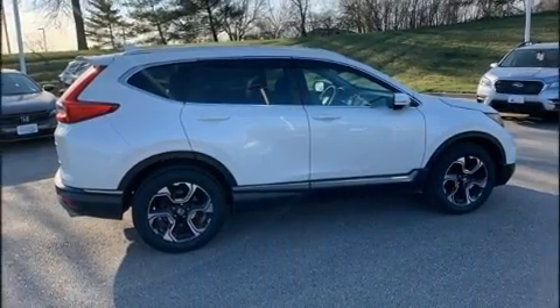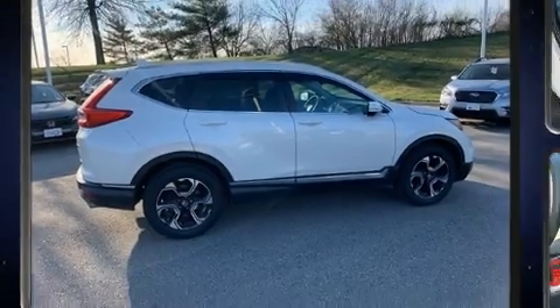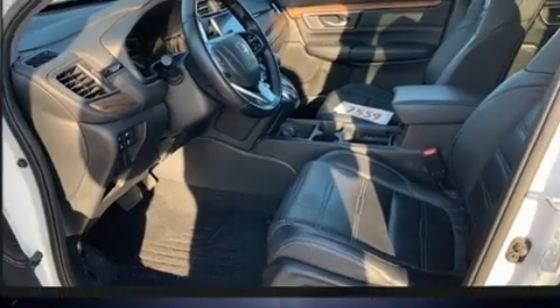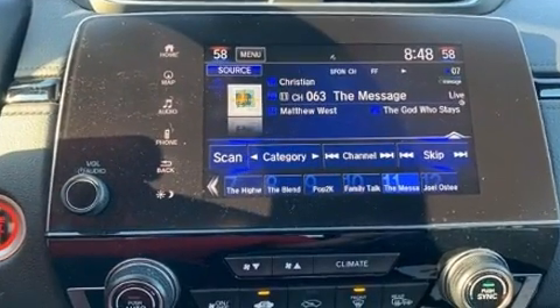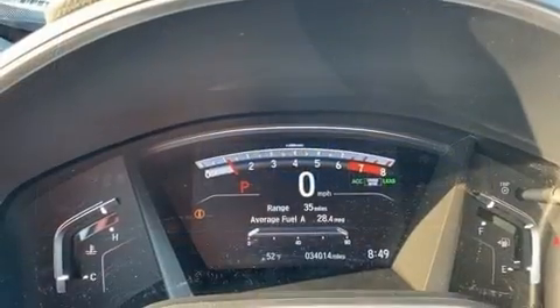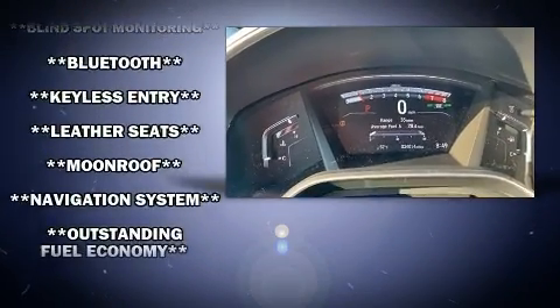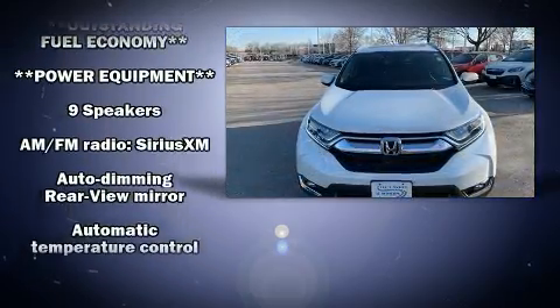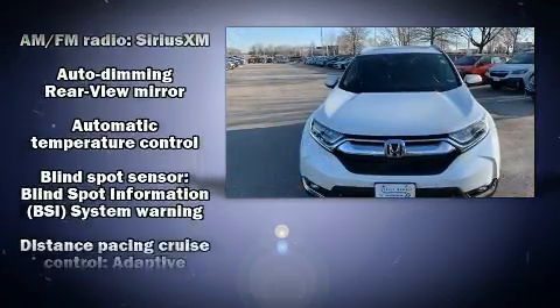Honda prioritized practicality, efficiency, and style by including leather upholstery, one-touch window functionality, turn signal indicator mirrors, and power front seats. For drivers who enjoy the natural environment, a power moonroof allows an infusion of fresh air. Audio features include an AM/FM radio, steering wheel mounted audio controls, and nine speakers providing excellent sound throughout the cabin.